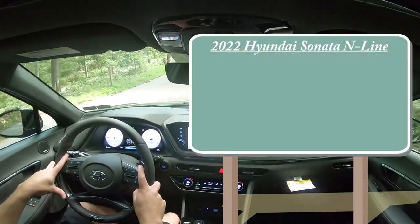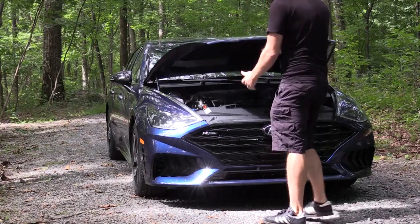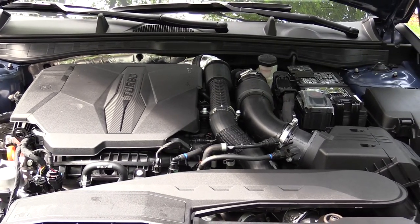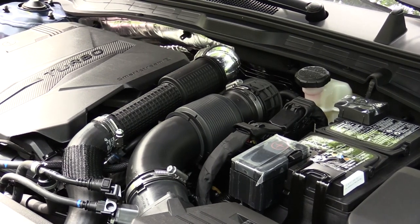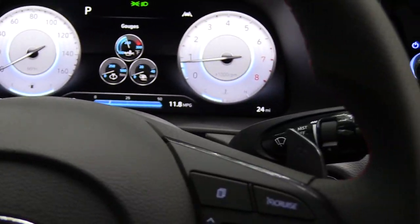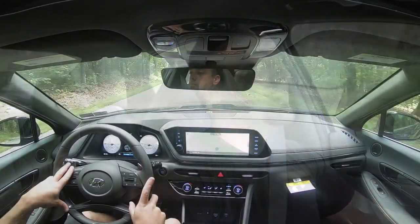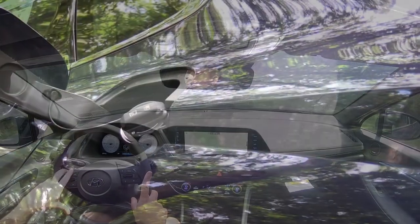The MSRP for the 2022 Hyundai Sonata N-Line starts at $33,450. Powering this beast is a 2.5-liter turbocharged inline four-cylinder — the same engine that comes standard on the Genesis GV80 and Genesis G80. This one puts out 290 horsepower at 5,800 RPM and 311 pound-feet of torque at 1,600 RPM. Power is sent to the front wheels through an N-specific wet dual-clutch with paddle shifters. Zero to 60 comes in at approximately 5.3 seconds with launch control standard, and top speed is 150 miles per hour.